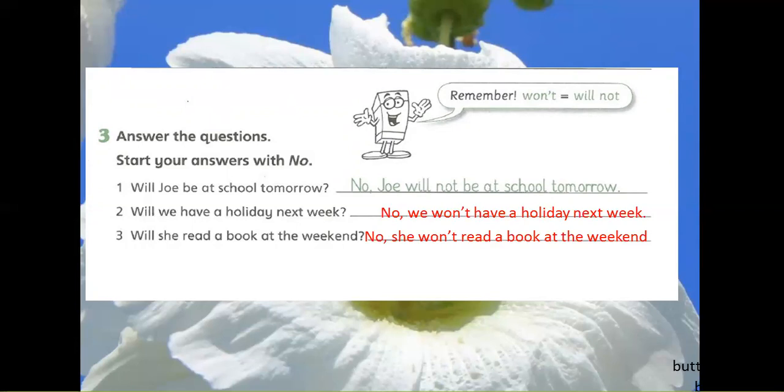2. Will we have a holiday next week? No, we won't have a holiday next week.